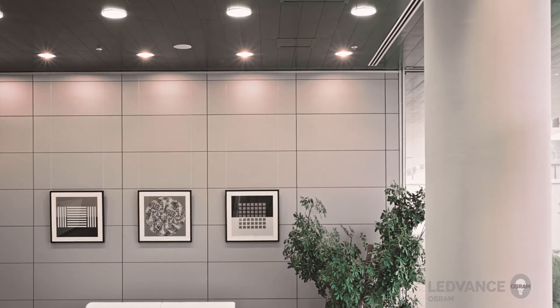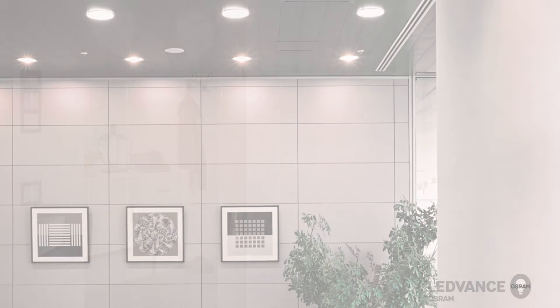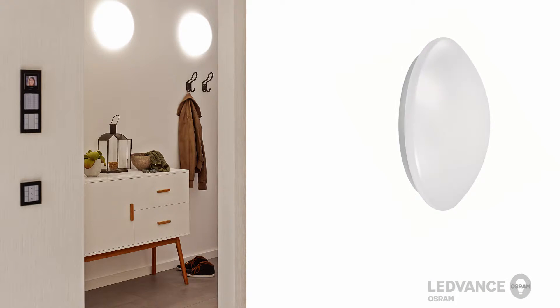Leadvance Surface Circular Luminaires are suitable for a variety of applications. The main areas of application are corridors, stairways, bathrooms, entrances and hallways.